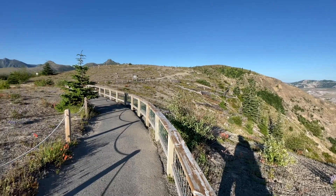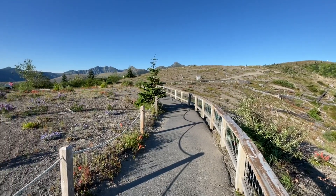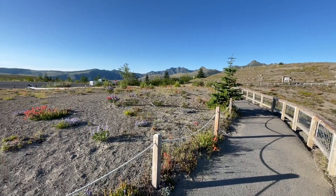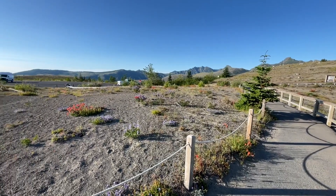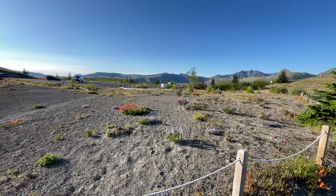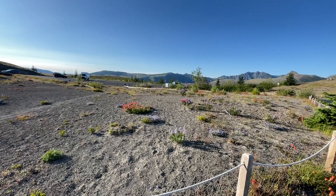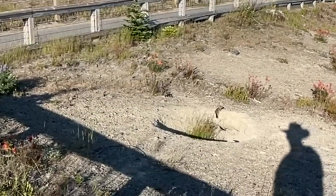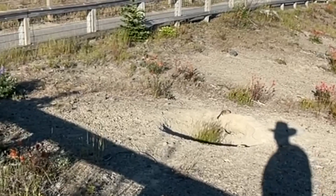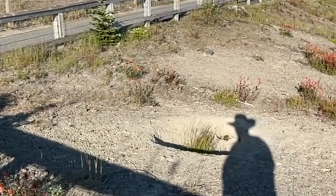We'll go over there in a moment and check out the viewpoint from there. But on top of the ridge, there are all kinds of red flowers and there are some blue ones out there. Here's a brave little fellow who makes his home right in the tourist area — brave, that is, until he sees my shadow.